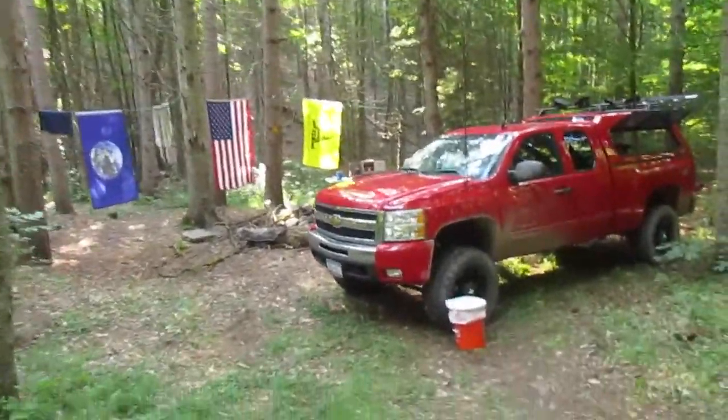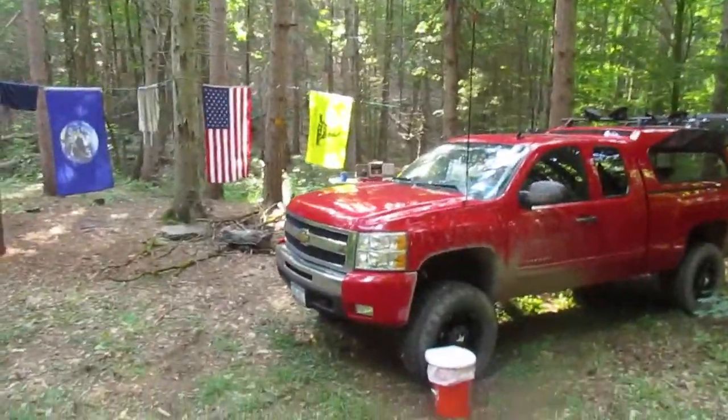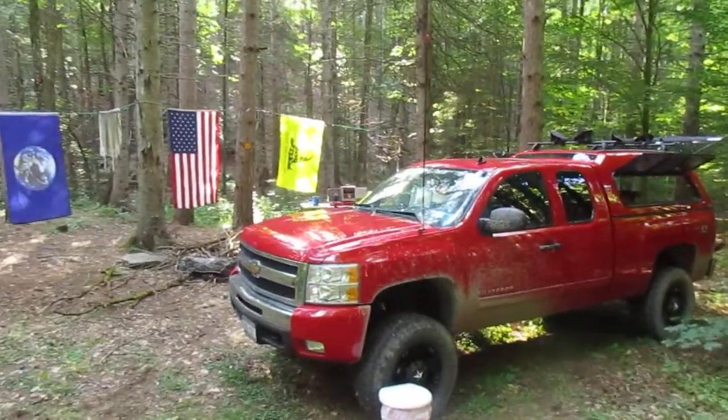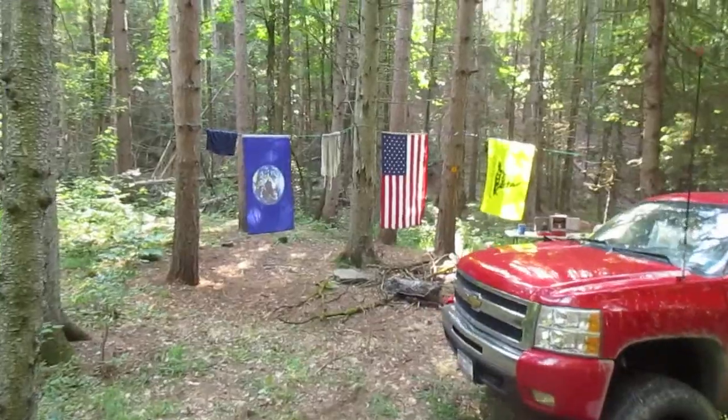I set up my bucket shitter. I never used it — it's just a hole in the woods — but at night I always need to go to the bathroom and I don't like having to run around the woods after dark.